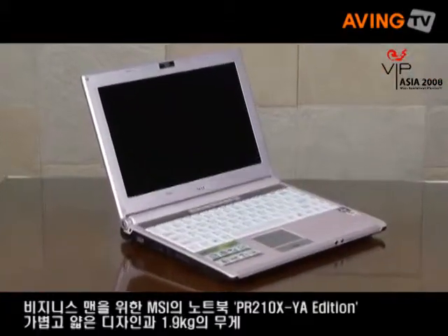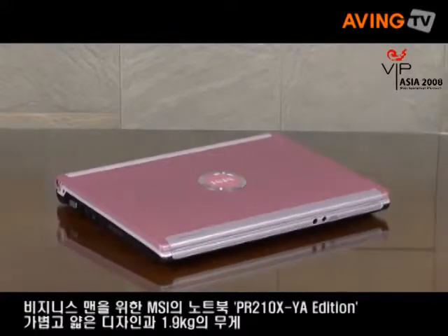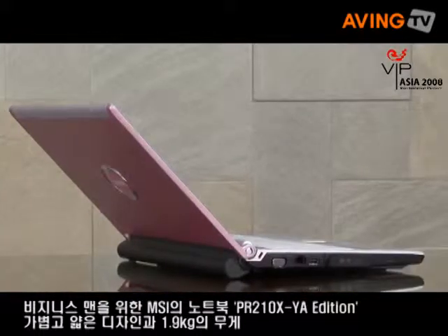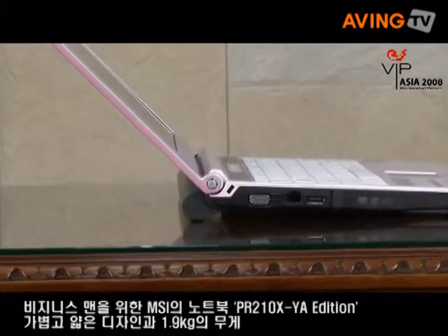I think the PR210 is definitely a business machine because this is a really lightweight notebook design. It weighs only 1.9 kilograms, and this is definitely designed for businessmen.